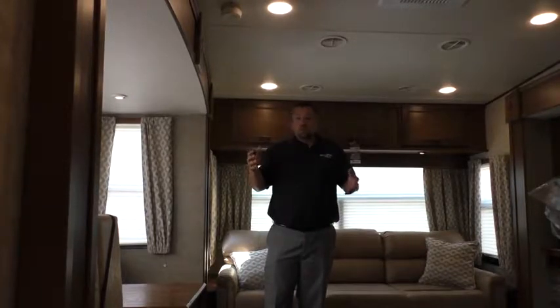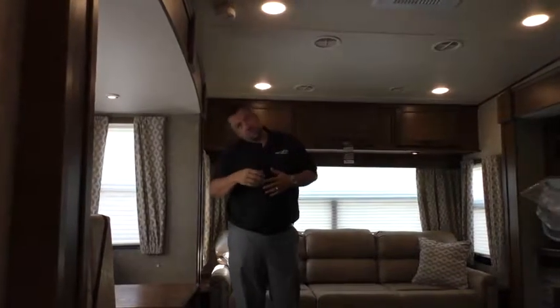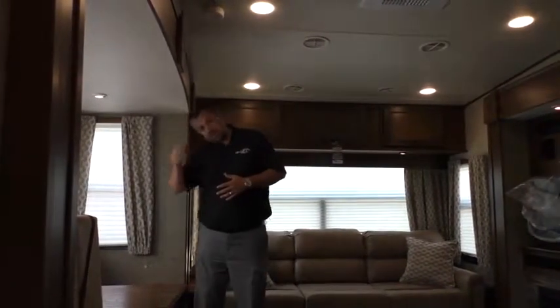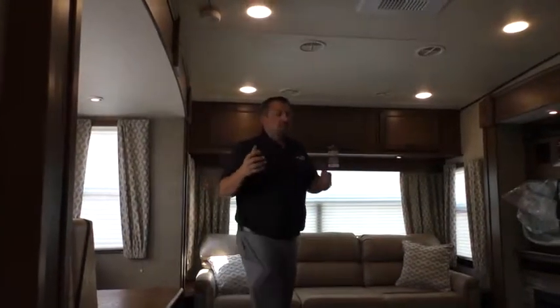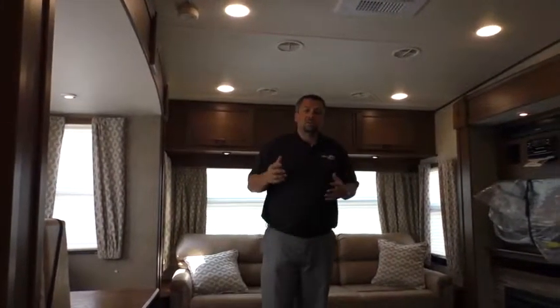I'm six foot three and as I go around looking at the competition, inevitably once I hit the top of the stairs, I'm hunched over just like this up there in the bedroom. Something that really sets us apart at this size and price point.